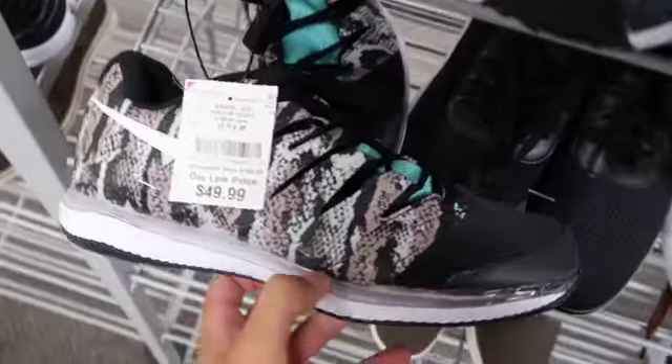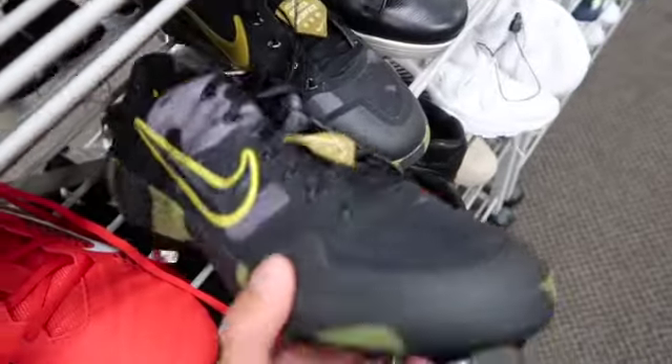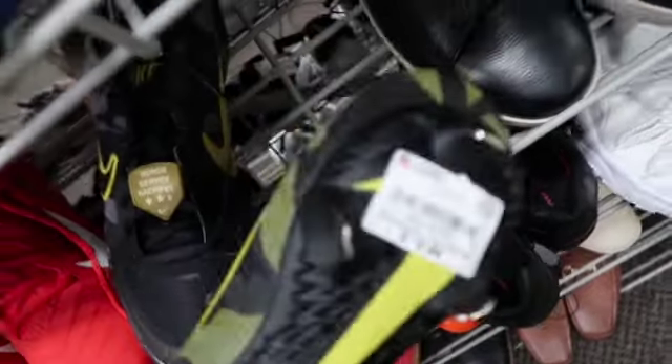Then we have some pretty dope-looking snakeskin tennis shoes — I don't know if I'd rock them but pretty cool. Also some Salute to Service baseball cleats — not sure what they're exactly called but it's a dope colorway and $19.99 as usual.